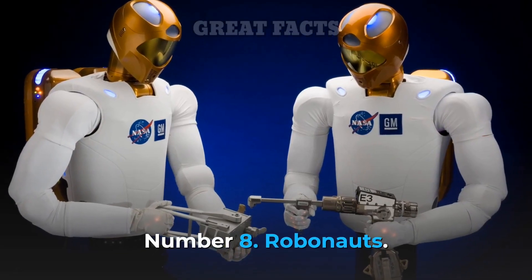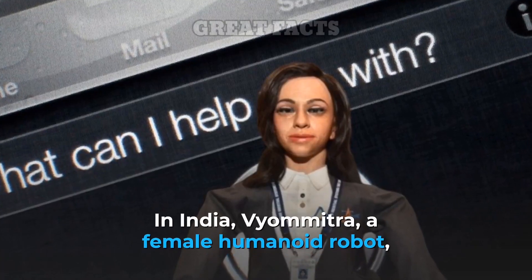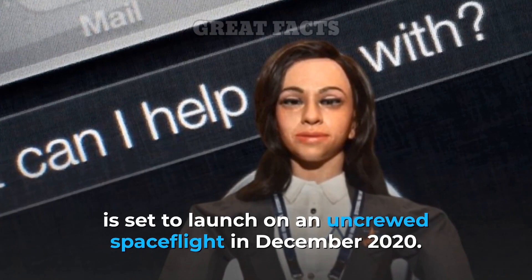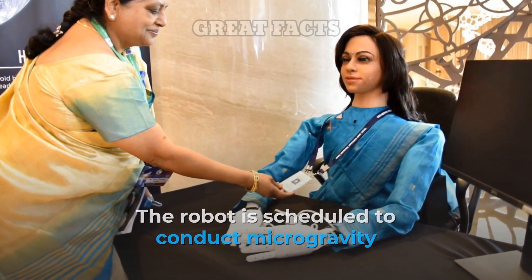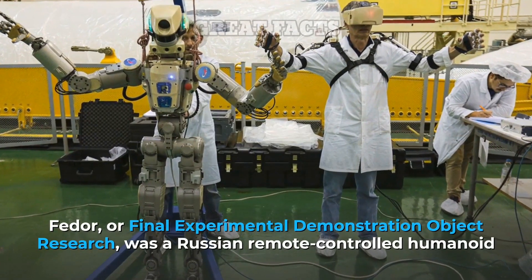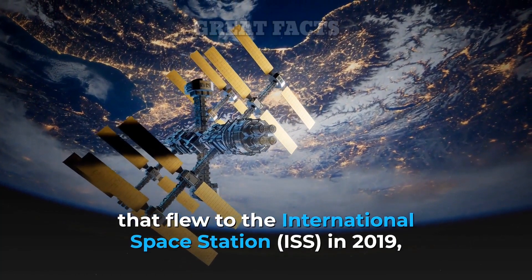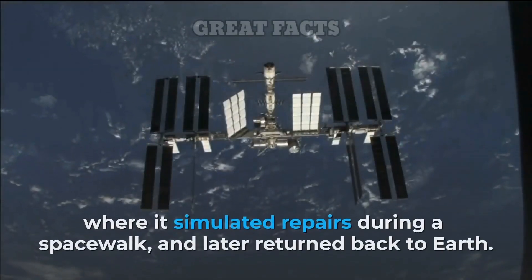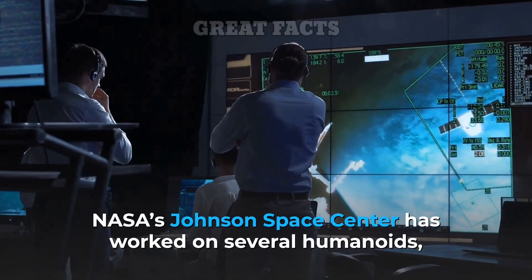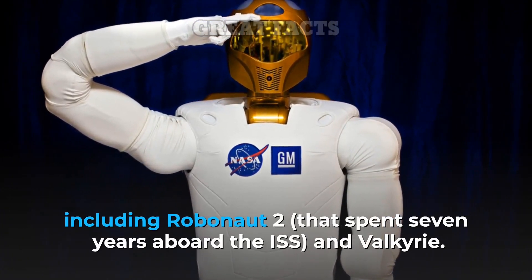Number 8: Robonauts. Several countries have been working on humanoids for space exploration. In India, Vyomitra, a female humanoid robot, is set to launch on an uncrewed spaceflight in December 2020. The robot is scheduled to conduct microgravity experiments to help prepare for future crewed missions. FEDA, or Final Experimental Demonstration Object Research, was a Russian remote-controlled humanoid that flew to the International Space Station in 2019, where it simulated repairs during a spacewalk, and later returned back to Earth. NASA's Johnson Space Center has worked on several humanoids, including Robonaut 2, that spent seven years aboard the ISS, and Valkyrie.